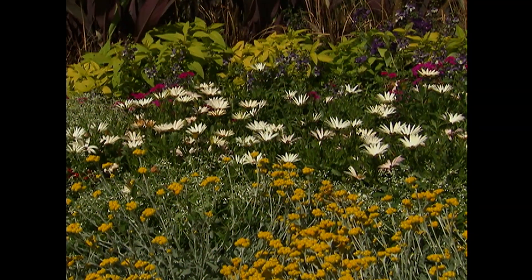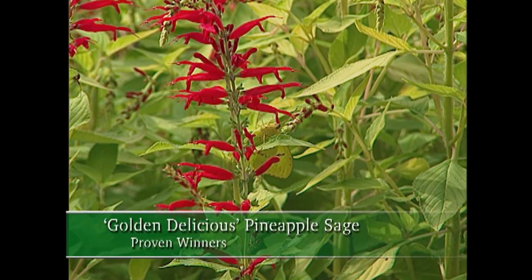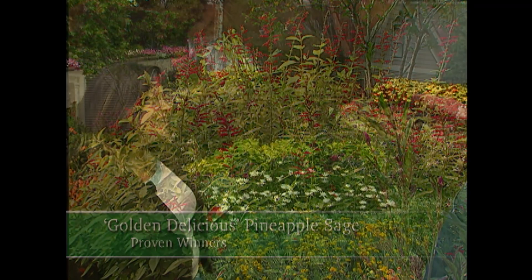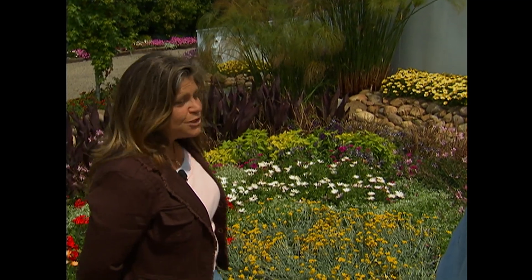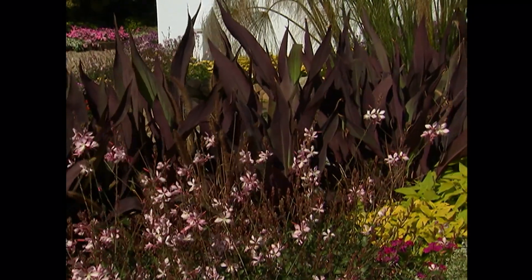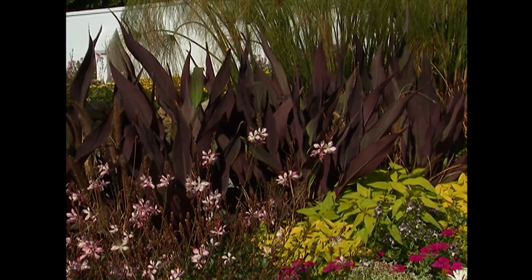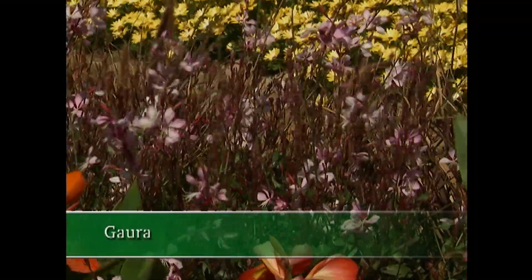Is that pineapple sage? It is, and that one's called Golden Delicious. It has the cutest little red blooms that shoot up, and the hummingbirds will do back flips over those red flowers. Now, is that a canna back there at the very back? It's called Intrigue, which really indicates the beauty of those leaves with that bronzy foliage, that purple, and then the green and chartreuse in there. It has gorgeous little orchid-shaped blooms with an orange color to it, and it looks really stunning with that Gaura cast against it.